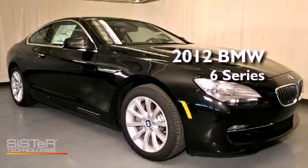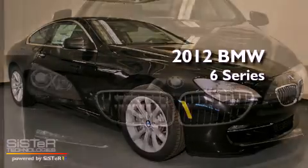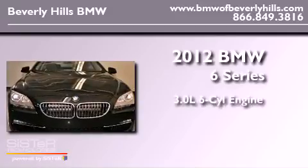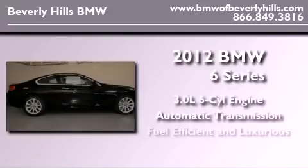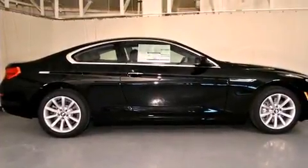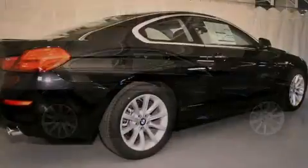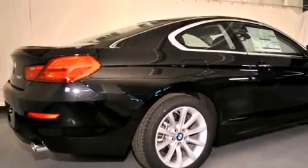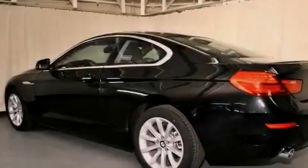This is a brand new 2012 BMW 6 Series. It has a 3.0-liter six-cylinder engine and an automatic transmission. Its top features and packages include a power moonroof, heated front seats, high-intensity headlights, satellite radio, and a navigation system.